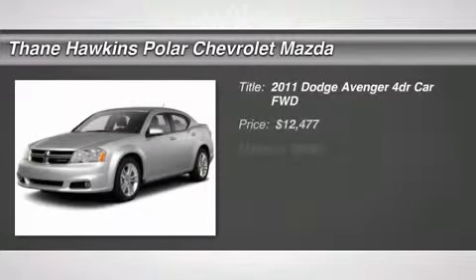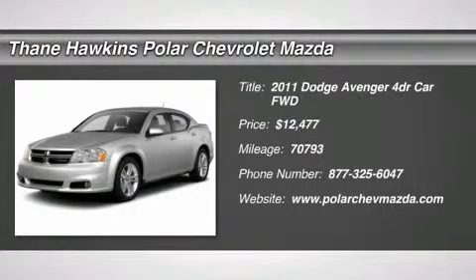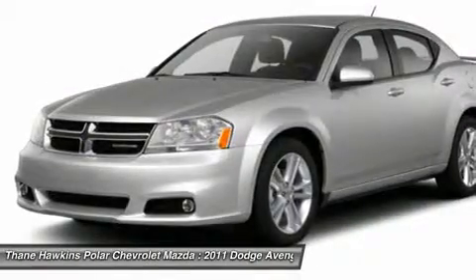The 2011 Dodge Avenger. The Avenger combines strength with fuel efficiency to ensure that its sporty looks do not deceive.